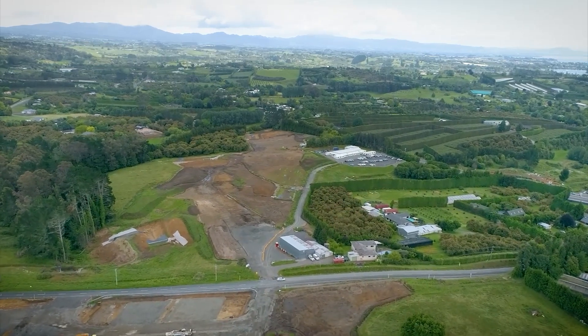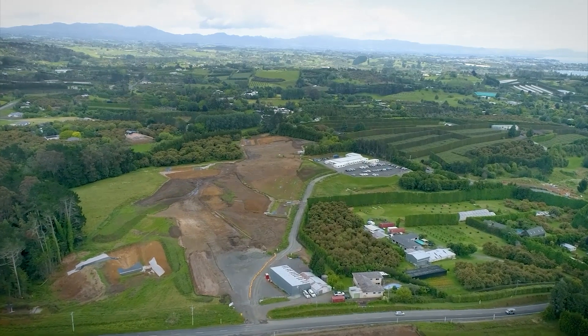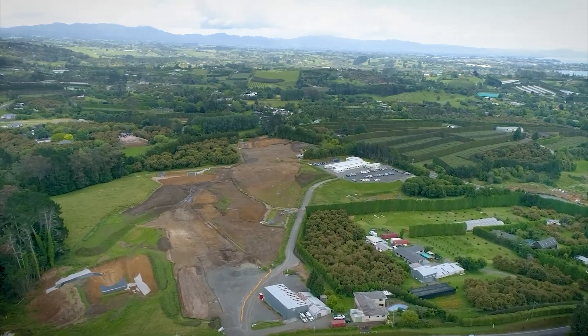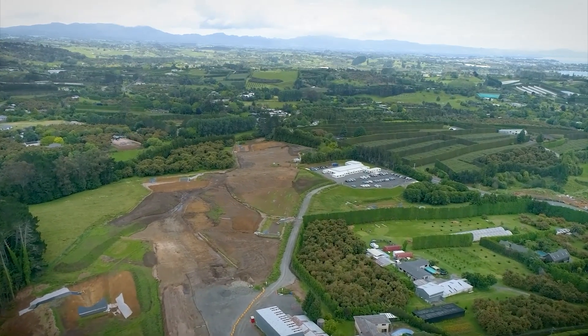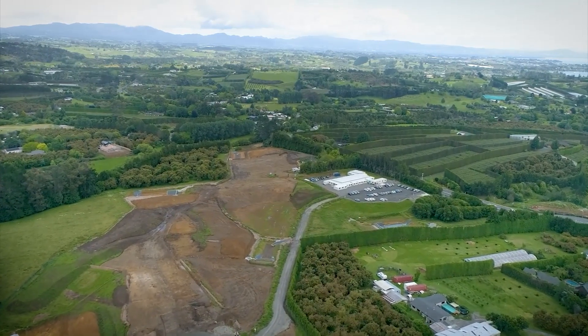As we cross Minden Road, you will notice we are nearing completion of clearing, erosion settlement controls, and a large amount of archaeological investigations. This will enable us to start earthworks operations towards the back end of 2023.